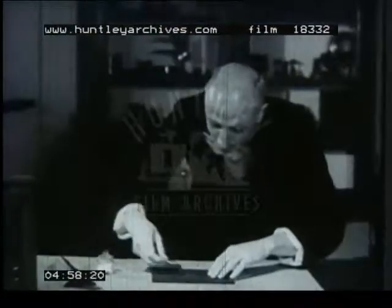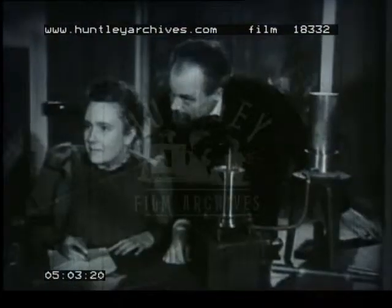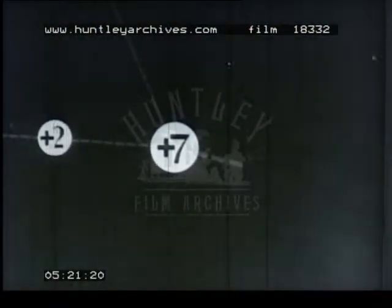The study of radioactivity, first investigated by Becquerel and then by the Curies, led Lord Rutherford to make the greatest single advance in atomic theory. He pictured a small heavy nucleus in the atom, round which the electrons revolved. In 1919, Rutherford discovered how to change one element to another by bombardment with alpha particles.